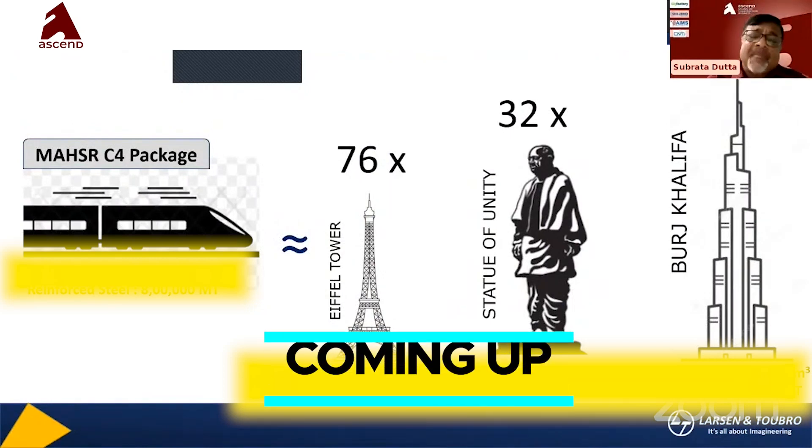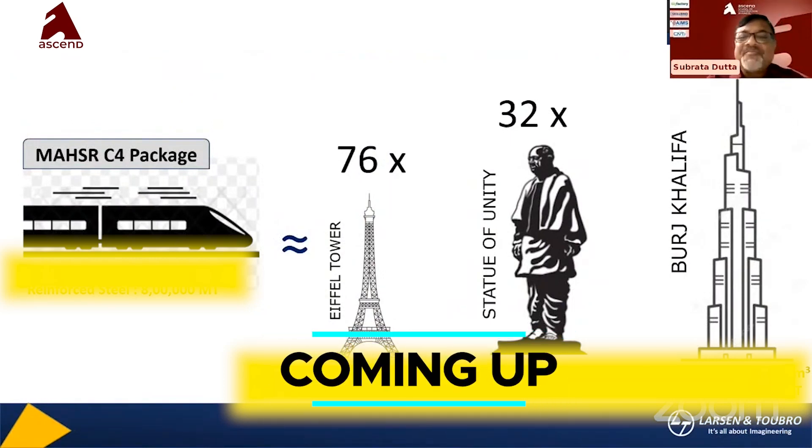There are some resemblances and comparisons between some big projects: the Eiffel Tower, Statue of Unity, and Burj Khalifa.